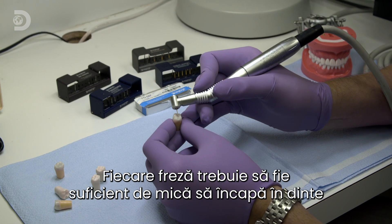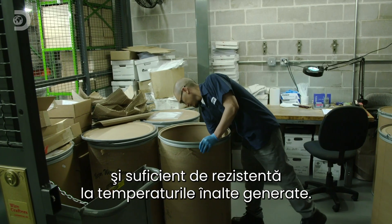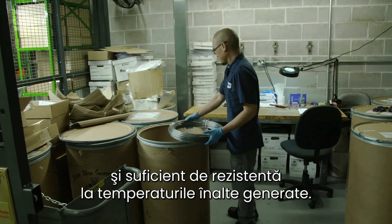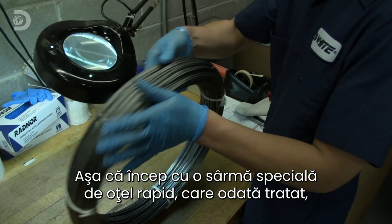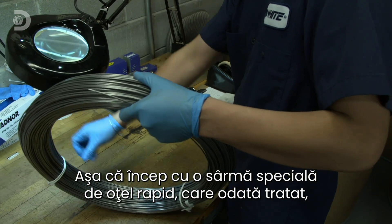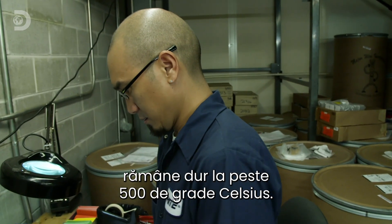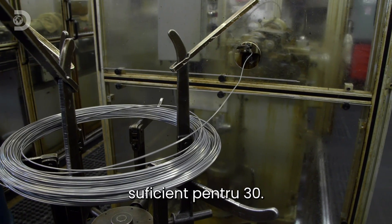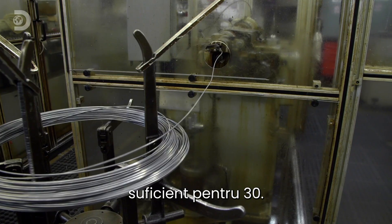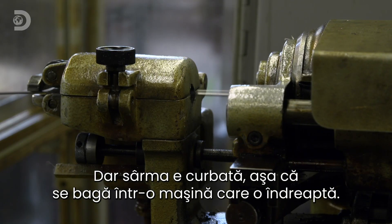Each burr has to be fine enough to fit inside a tooth, and tough enough to remain hard even at the high temperatures generated by high-speed drilling. So they start with special high-speed steel wire, which once treated will remain hard up to 500 degrees Celsius. Each of these coils is around 600 metres long, enough to make 30,000 drill bits. But the wire is curved, so it's fed into a machine that straightens it out.